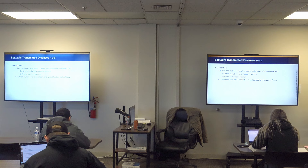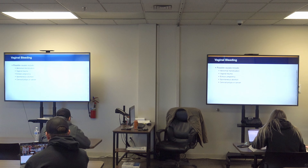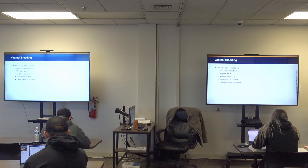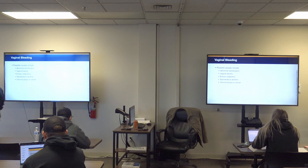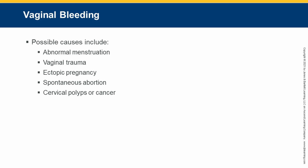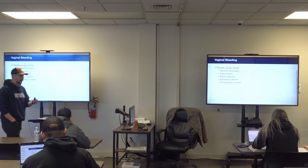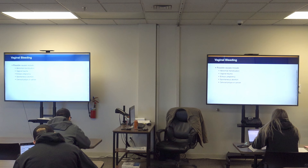Vaginal bleeding is a call type you will see from time to time. It can result from abnormal menstruation — the medical term for menstruation is 'menorrhea,' and dysmenorrhea means difficult or painful menstruation. Other causes include vaginal trauma, ectopic pregnancy, spontaneous abortion — also known as a miscarriage — and things like cervical polyps or cancer. A mass in the vaginal canal takes up space, rubs on surrounding tissue, and can cause bleeding.